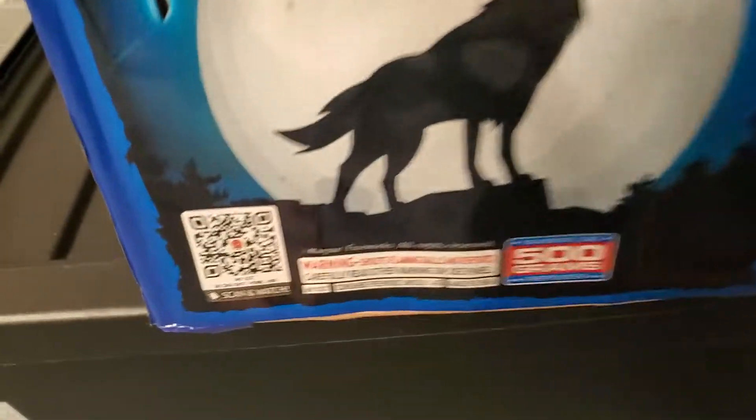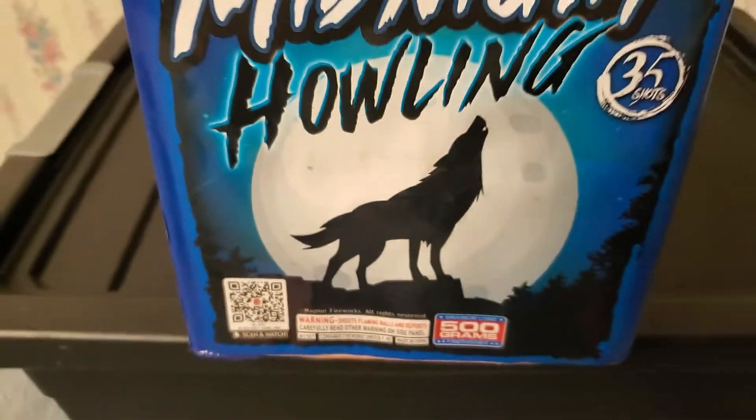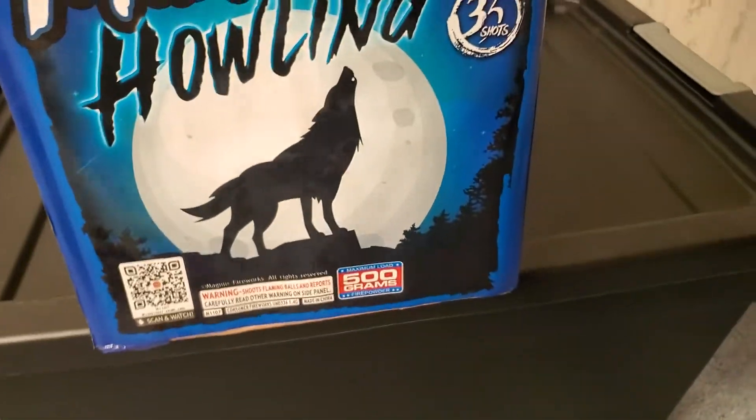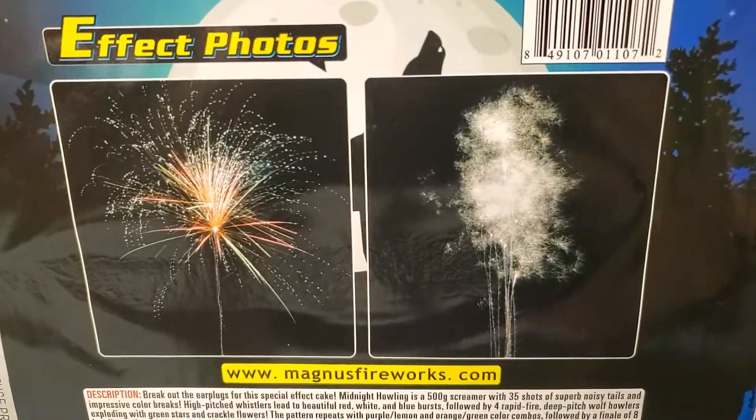There's also a barcode scanner if you want to watch the product demo on the Magnus website. It also has performance descriptions on the back with photos of the effects.